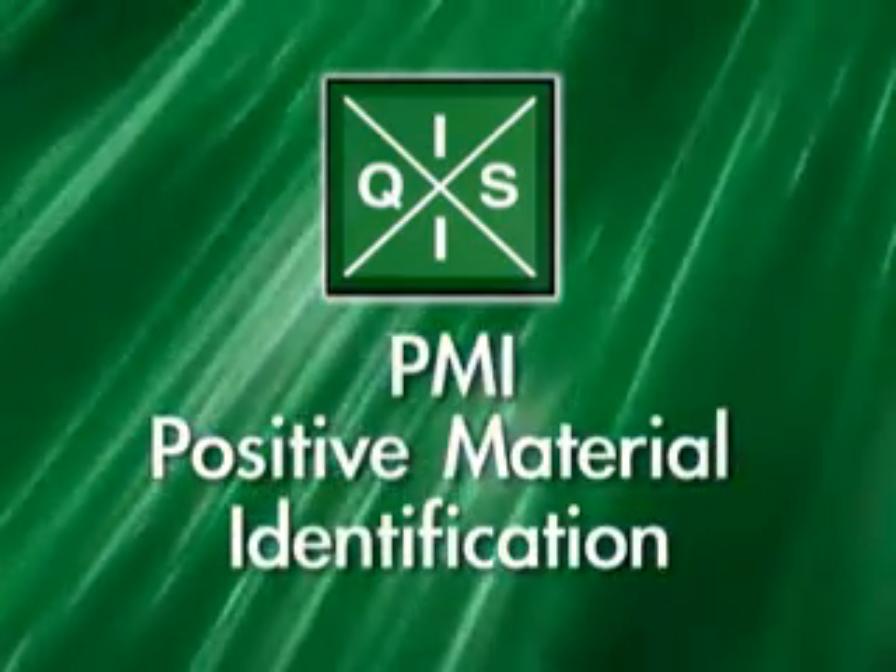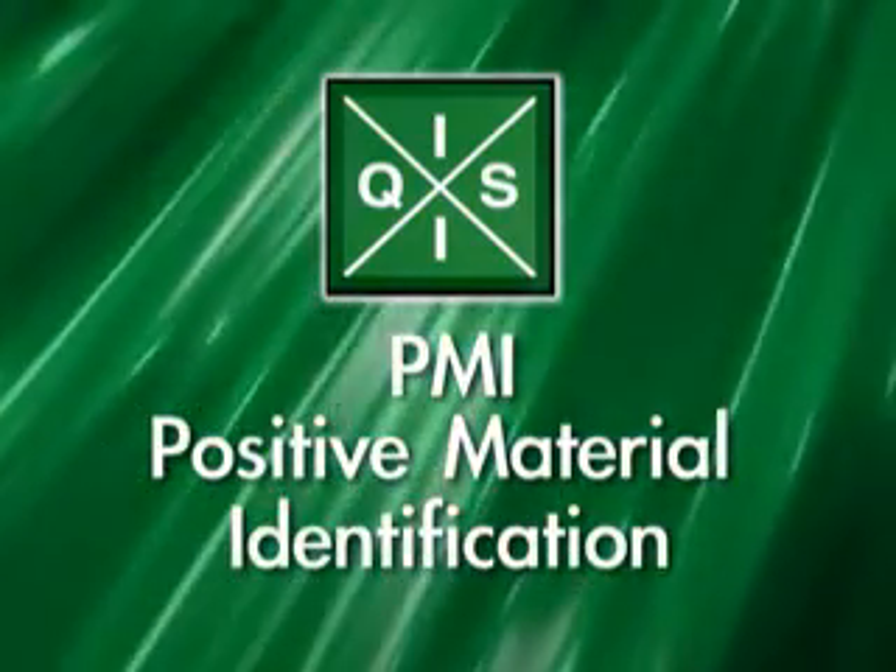One of the services we provide to QIS customers is a service called PMI, Positive Material Identification. Unfortunately, nobody's perfect out there in this world, and mills that provide base metals for their customers could possibly make a mistake. They may put a label on something, and the material underneath the label might not be what the label actually says that it is.